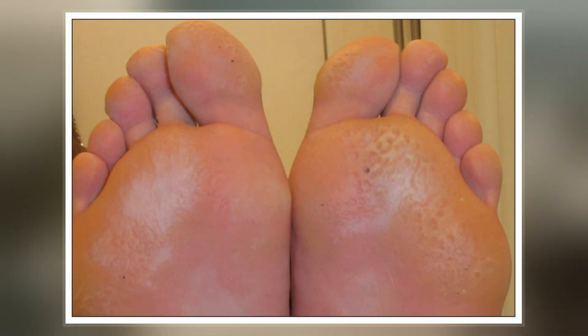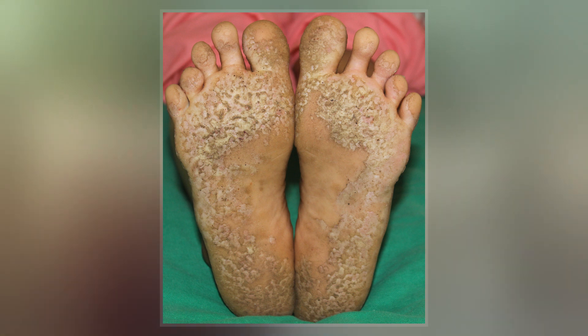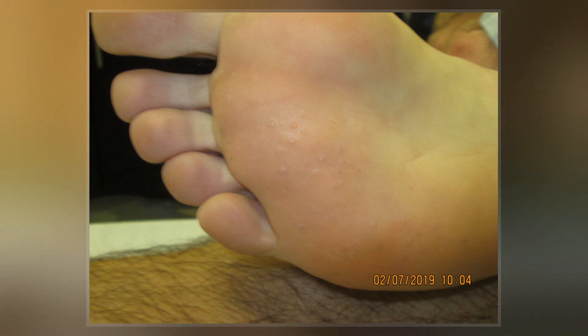Excessive sweating of the feet and use of occlusive footwear provide an environment in which these bacteria thrive, and therefore increase the risk of developing pitted keratolysis. The condition is fairly common, especially in the military, where wet shoes and boots are worn for extended periods of time without removing or cleaning.